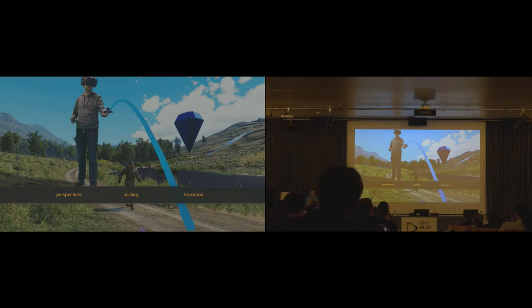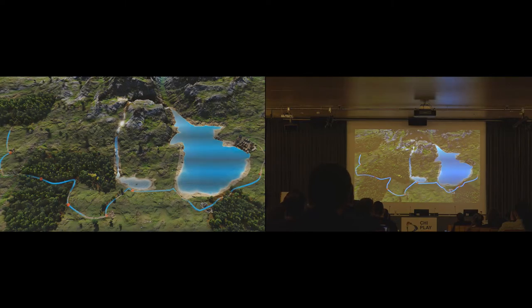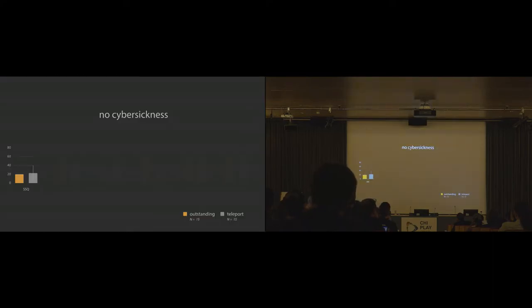We conducted a study comparing our technique to the standard teleport. Participants were placed in a large open world and followed a two-kilometer path, picking up items at designated spots, then described their experiences in questionnaires. The first good news: no one had any issues with cyber sickness in either group. We also observed significantly improved spatial orientation — confirming results from previous papers — and players reported needing much shorter times to reorient after each relocation, likely helped by the animated transition.